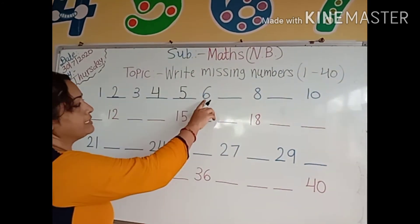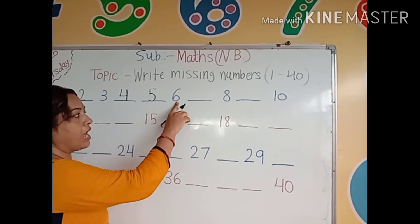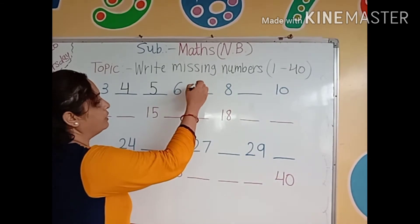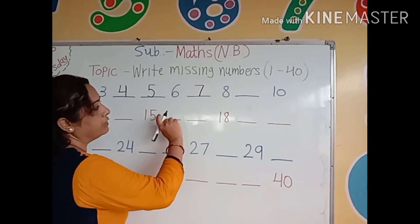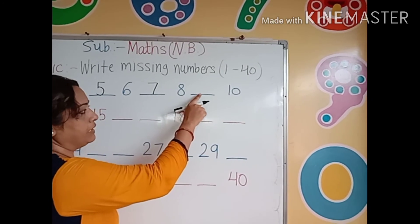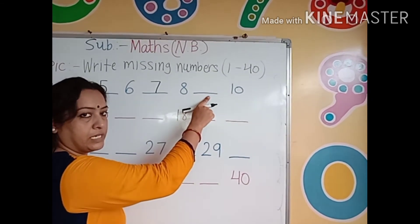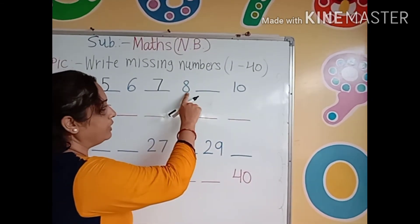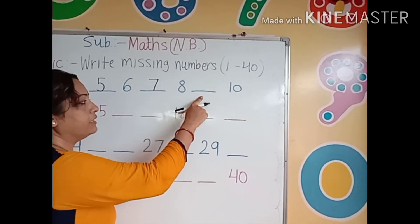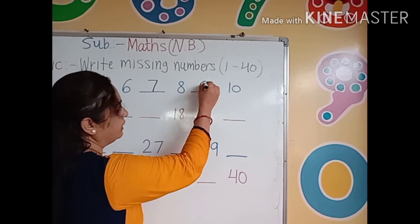Then the next number is number 6. After number 6, which number comes here? Number 7. Then number 8. After number 8, which number comes here? Between 8 and 10, which number comes here? Yes, number 9.